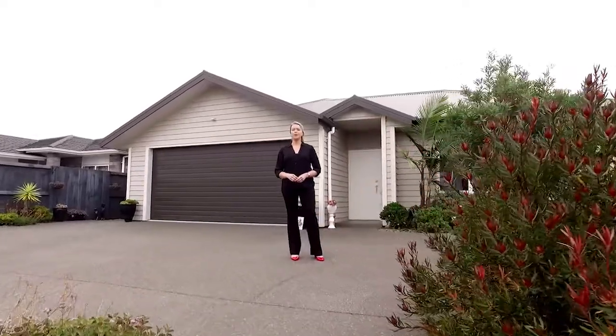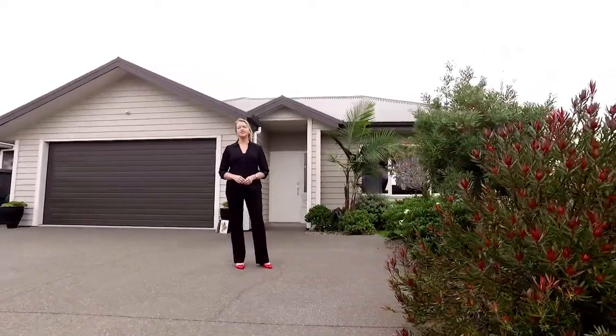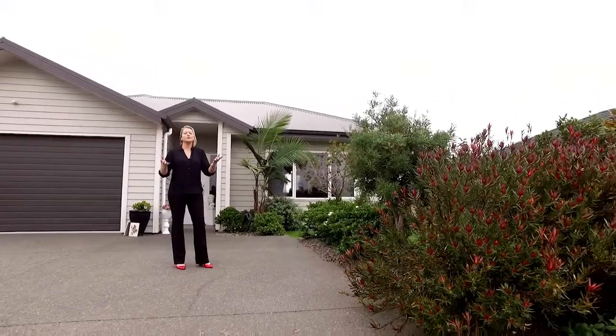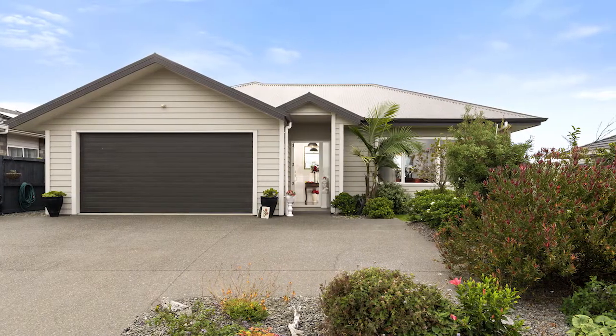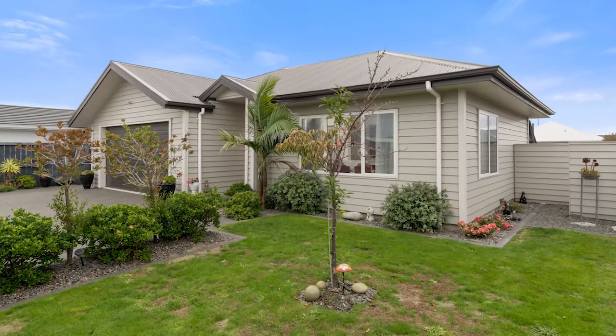Rachel Cole, Harcourts Papamoa, and welcome to this fast-growing area of Golden Sands here in Papamoa Beach. Today we are at 76 Golden Sands Drive. Let's have a look inside.